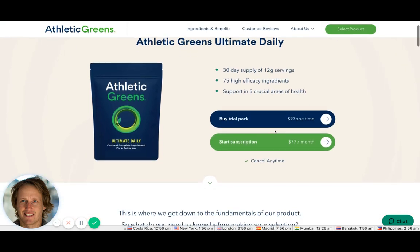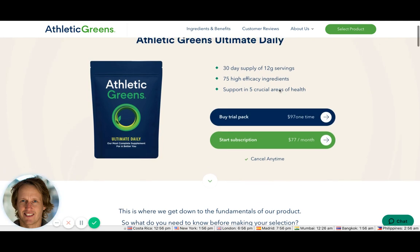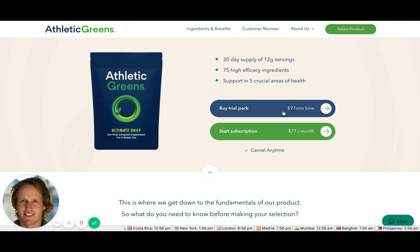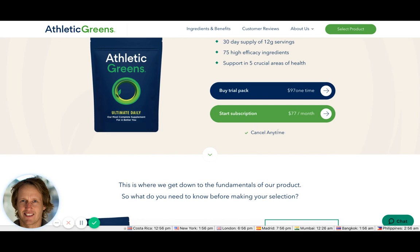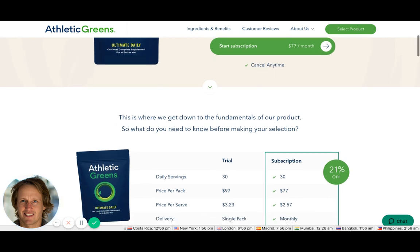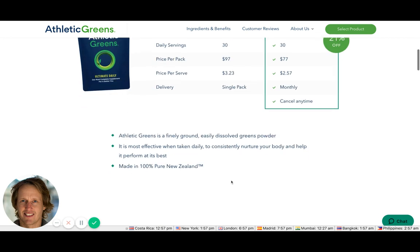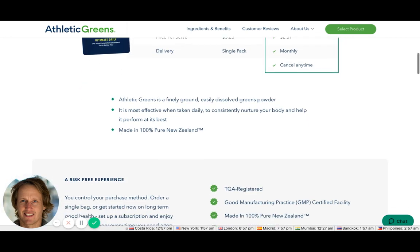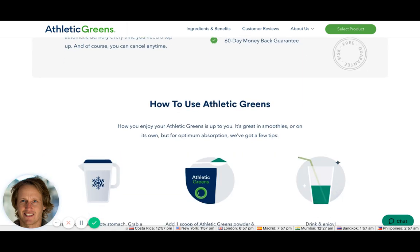The 'Buy a Trial Pack for $97' doesn't really feel like a trial to me. I'd maybe offer a small sample that you send out free. They do reinforce the main benefits near the call to action, which is good. Rather than just saying 'cancel anytime,' I'd say 'no risk, no obligation, cancel anytime' to really reinforce that. The 60-day money-back guarantee appears here for the first time.